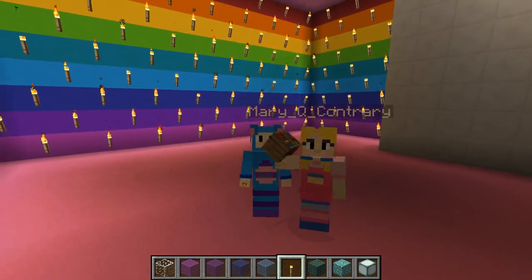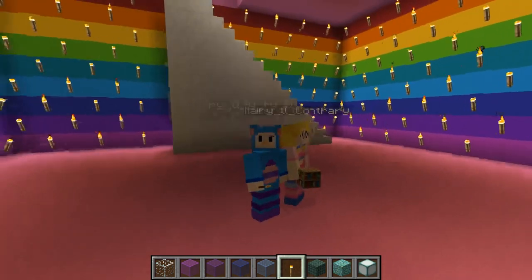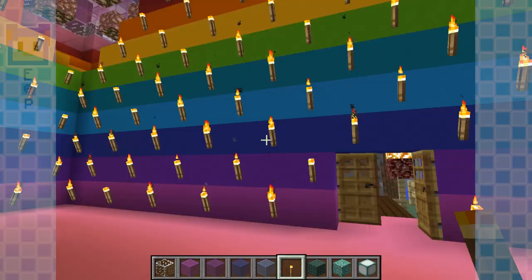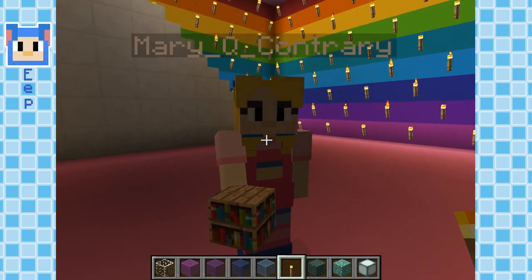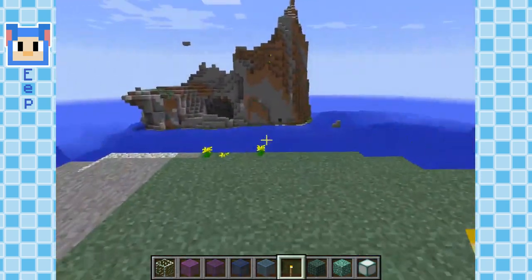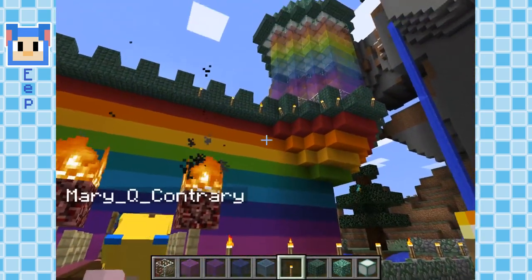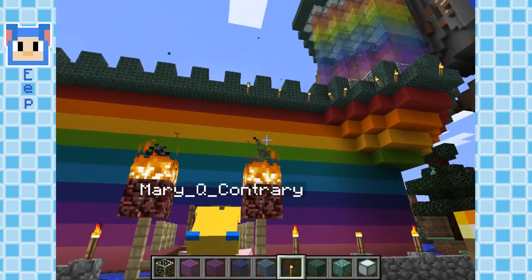Hi everybody, I'm the narrator and here's my pal Mary! We're still working on our big rainbow princess castle, so come on, let's check out how we're doing. Mary, I want you to come outside and see what I was building. Walk out to the front and turn around — doesn't it look like a real castle? Yeah!